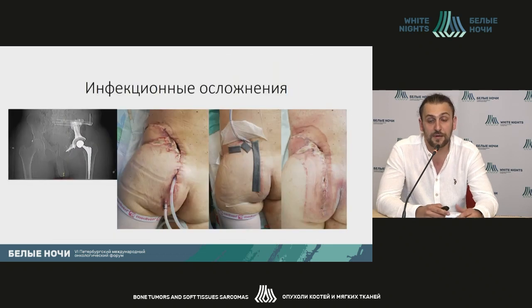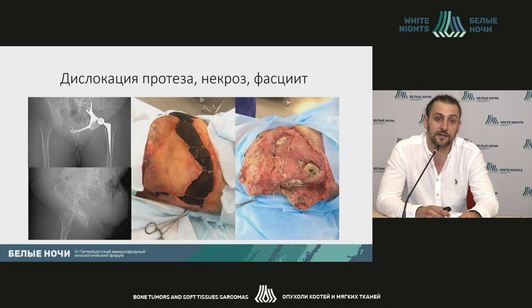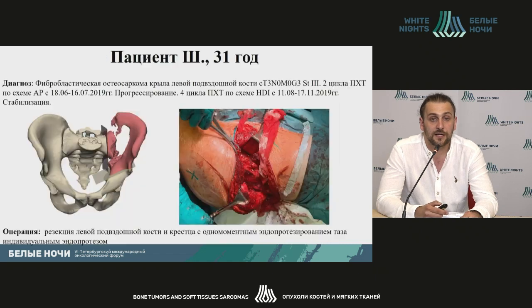In any case, it gives us good hopes and good perspectives for the use of this technology. We should remember about potential infection complications, which are not related directly to the use of 3D printing but are related to quite major large surgeries. In this case, we managed to avoid re-implantation. We do remember about implant dislocations and various complications caused by that.